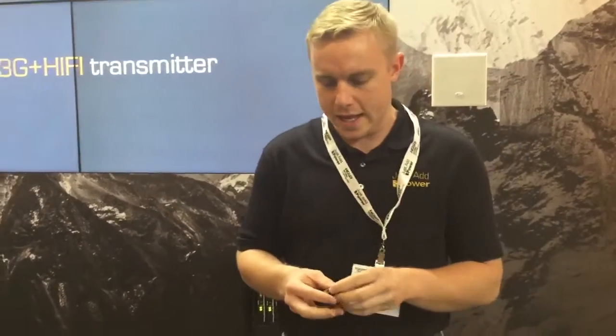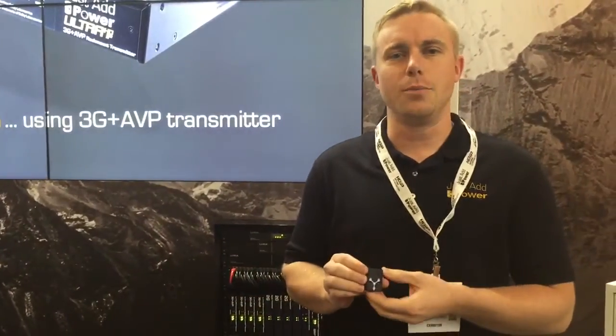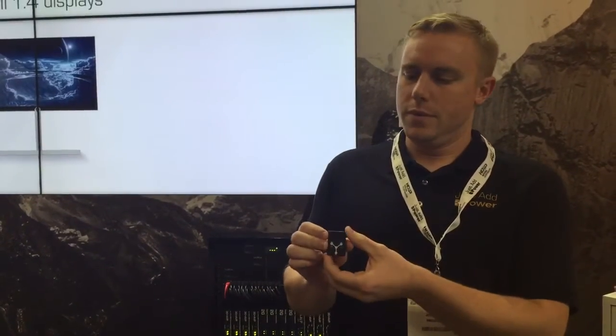The first thing we want to talk about is the addition of IR support to Just Add Power. Right now Just Add Power supports CEC and RS-232 control of the endpoint devices. With this new small device, we add IR support by turning the RS-232 port into an IR dongle to attach to your television.